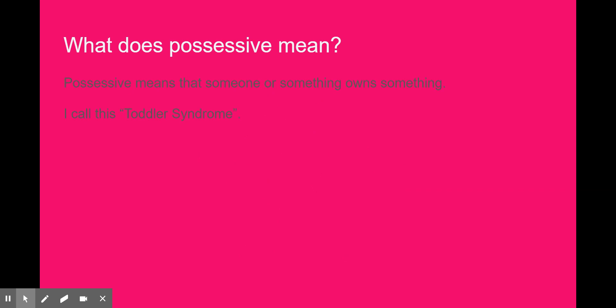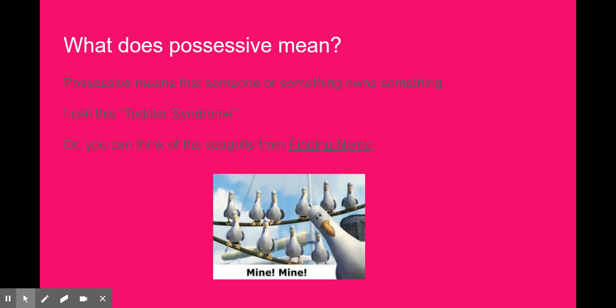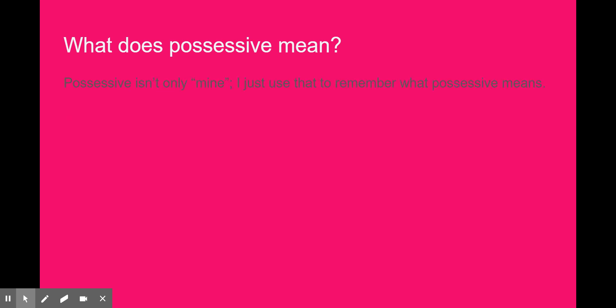I call this the toddler syndrome: I see it, it's mine; if I wanted it, it's mine; if it's yours, it's mine. Or you can think of the seagulls from Finding Nemo — mine, mine, mine. But possessive isn't only mine; I just use that to remember what possessive means.